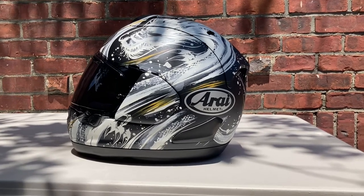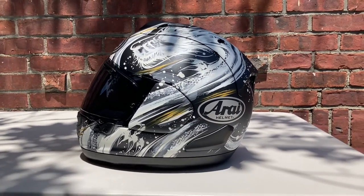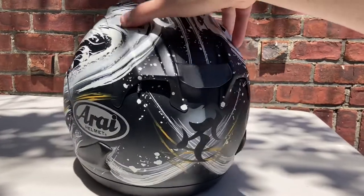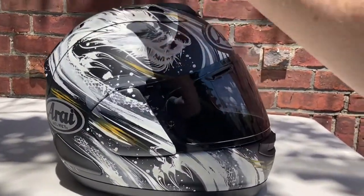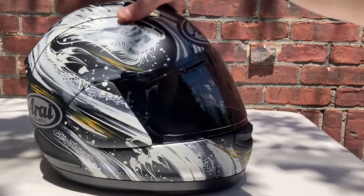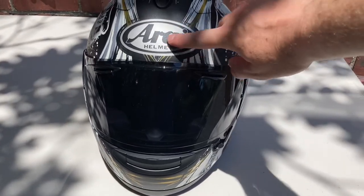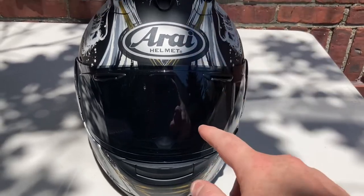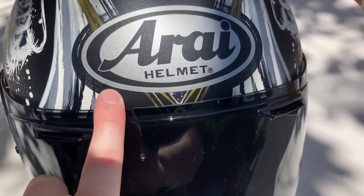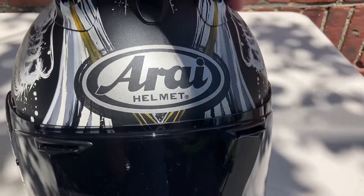The Kiyonari helmet is yet again more proof that Arai make the sickest graphics available for their Japanese riders. This thing is a nuanced work of art — the graphic is impeccable, the paint, the detail, everything is amazing. One of the few helmets I've seen from Arai where the Arai logo is not a white logo; they're doing it in a silver color, and the circle around the logo is painted similar to the rest of the graphic.